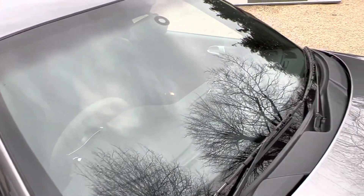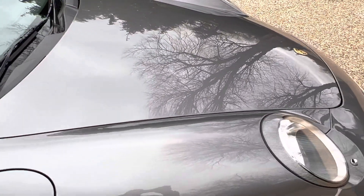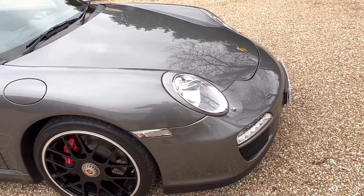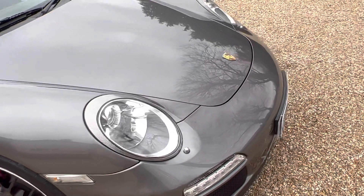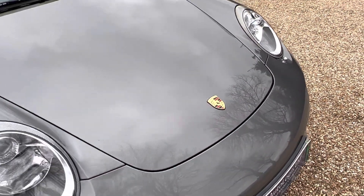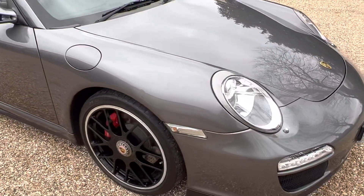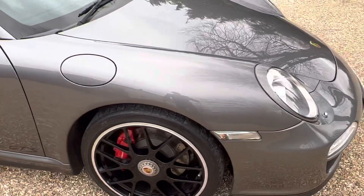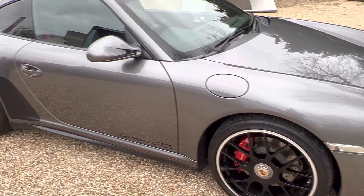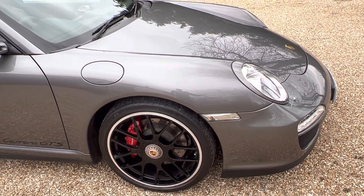The windscreen is in good condition with no significant chips. Please talk to us about this car — we'll walk you through it and the history. We know the last owner was a mature gentleman who did very limited mileage in it. This is possibly a really lucrative investment: 911 values are incredibly strong going forward, it's a rare car — a Carrera 2 in a wide body with all these options.